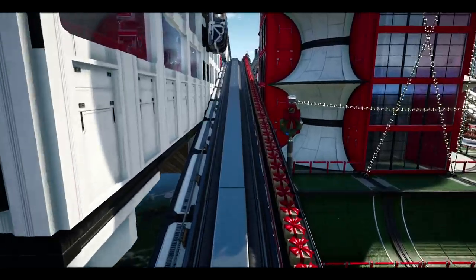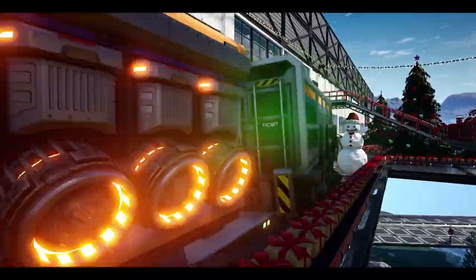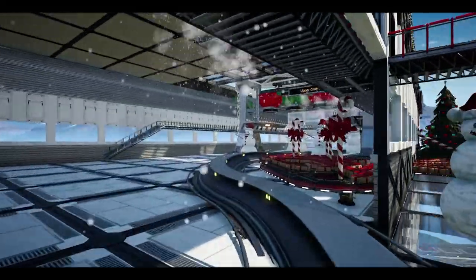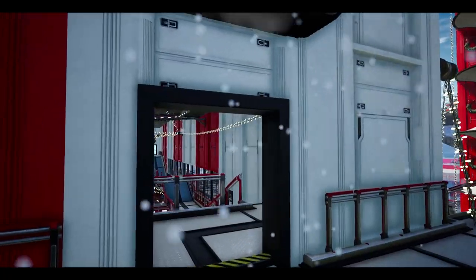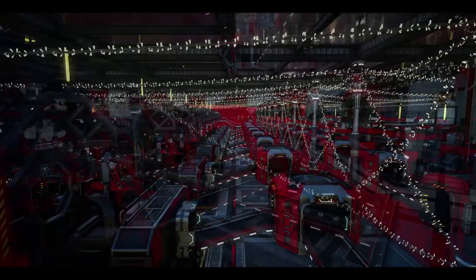Once you find yourself at the upper grotto, why not walk across the gangways to the Ada's Fixmas workshops — several floors covering everything you could possibly need for a Merry Fixmas.